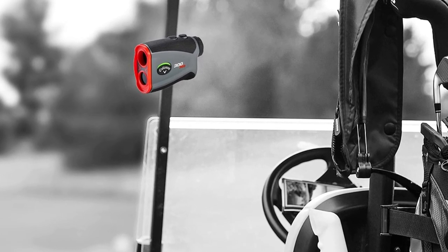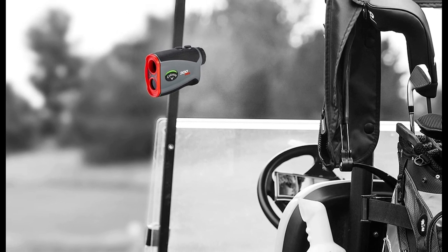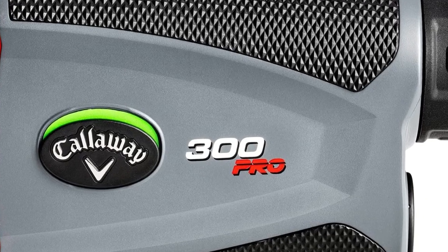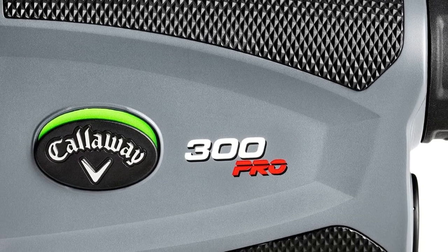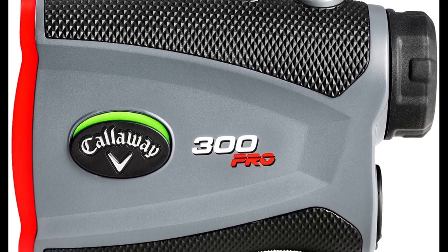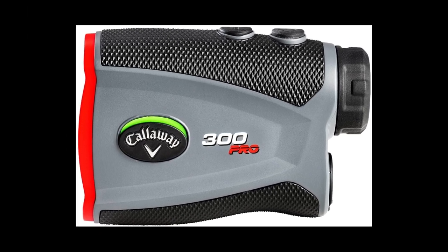Pin locking technology — the precise laser measure with Pin Acquisition Technology (PAT) allows you to lock onto a pin up to 300 yards away. The rangefinder will emit a short vibrating burst when the laser locks onto the pin, to confirm you have the correct distance. It also features an external slope on/off switch, making it legal for tournament play, and comes with a premium molded hard carry case with carabiner and elastic quick-close band.